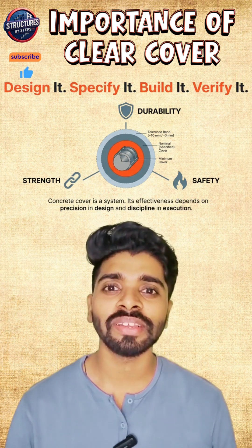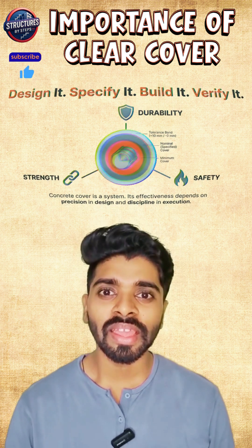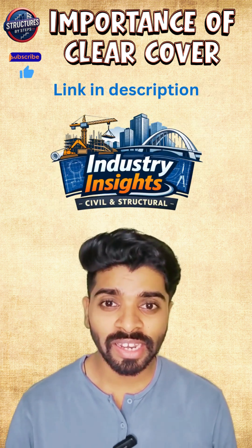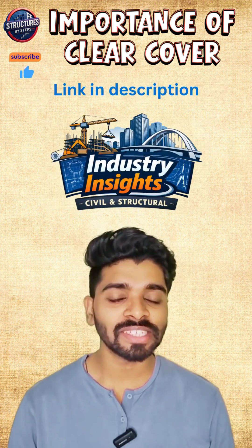So next time whenever you design your structure, just remember the importance of providing clear cover. Thank you for watching the video, and join the WhatsApp channel to get daily job opportunities and industry insights.